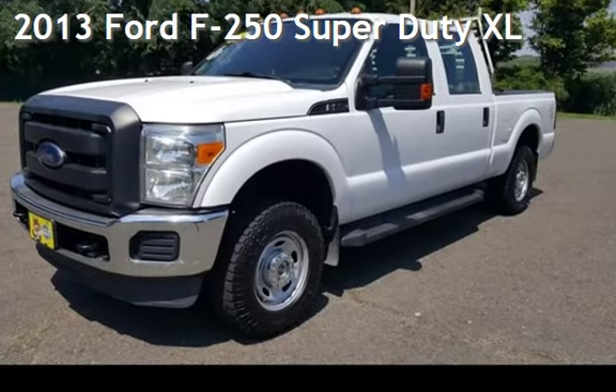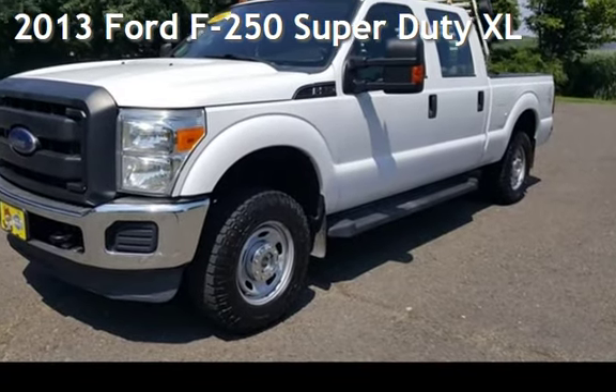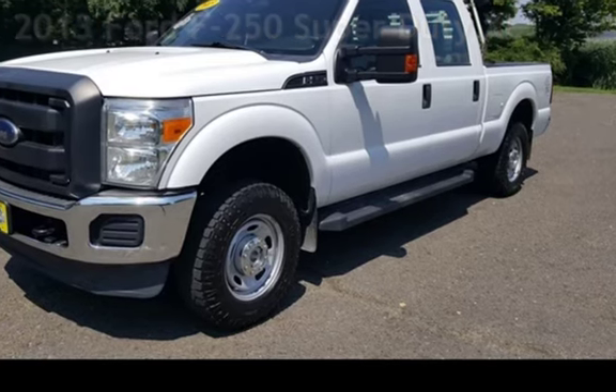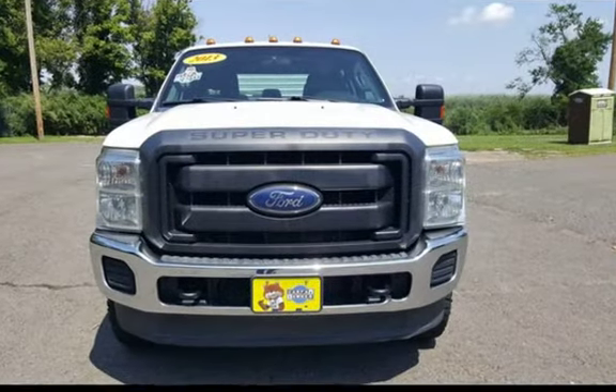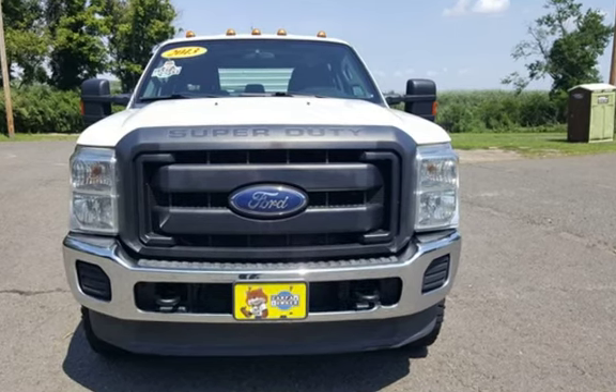Presenting a pre-owned 2013 Ford F-250 Super Duty. This four-door truck has an eight-cylinder, 6.2-liter V8 engine, with four-wheel drive, and an automatic transmission.